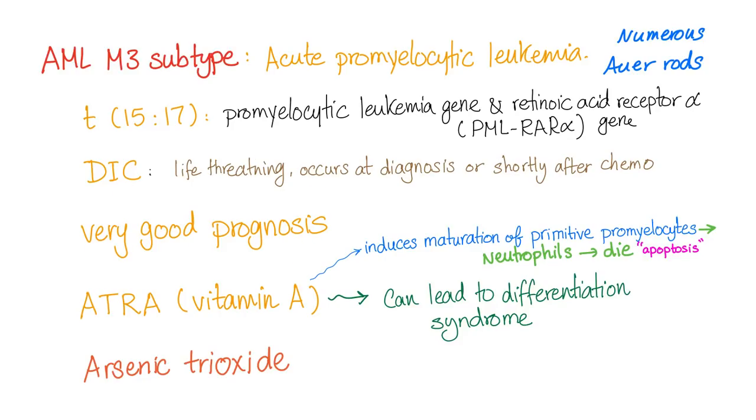It has a very good prognosis because you can treat this with vitamin A. Vitamin A will never cause bone marrow suppression — one of the main problems of chemotherapy. Vitamin A induces maturation of these primitive promyelocytes into mature neutrophils, which then undergo programmed cell death, or apoptosis.